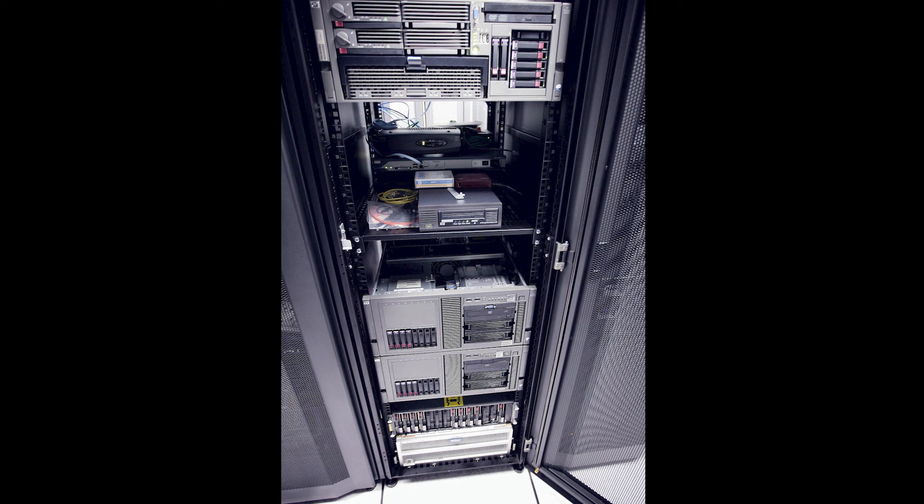A UPS is a local backup power source that provides power when the primary or preferred power source fails or becomes unusable due to surges, lags, outages, etc. A UPS can additionally filter or clean up the power to sensitive or non-linear loads.